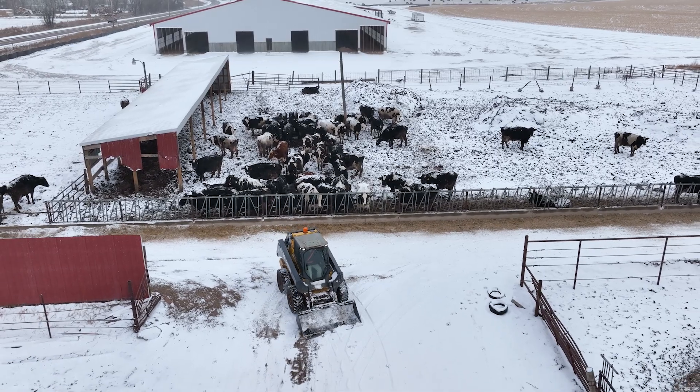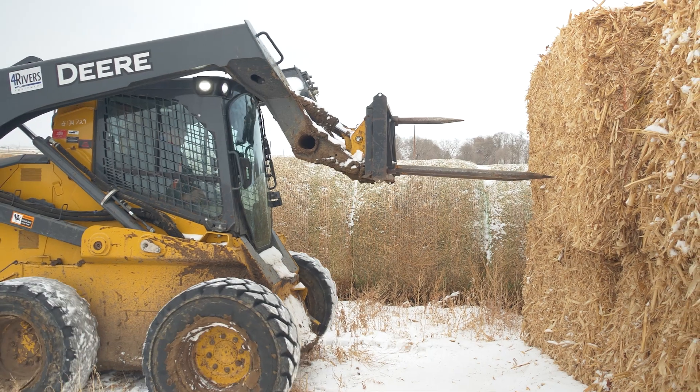The John Deere skid steers are very reliable. They don't break down very much — they just work good all the time, pretty much.